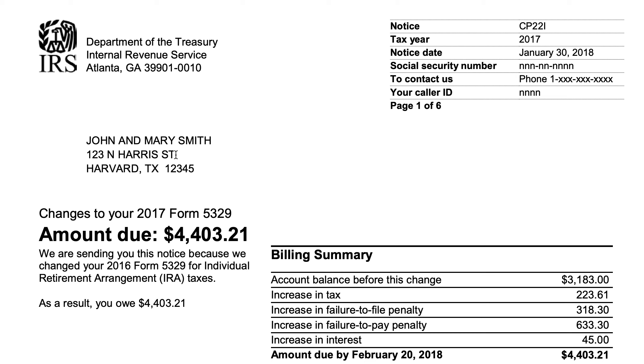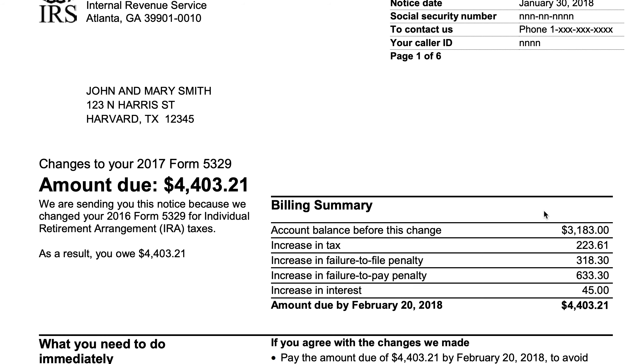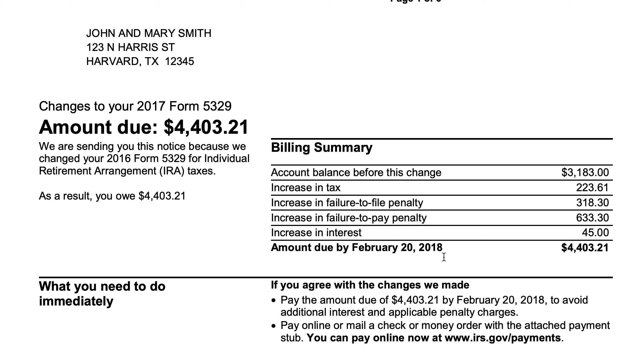We'll put links in the show notes to resources we've created about every form that we mention here. Now let's take a closer look at what this notice is telling us. It looks like there was an account balance before this tax change — outstanding taxes of almost $3,200. The IRS changed IRS Form 5329 for IRAs, so there's an increase in tax, an increase in the failure to file penalty, and an increase in the failure to pay penalty, as well as interest.